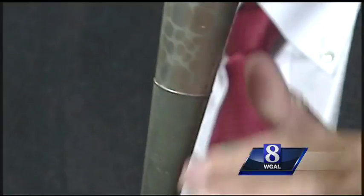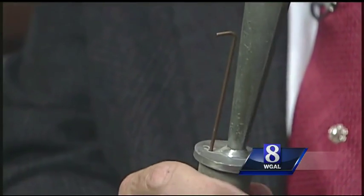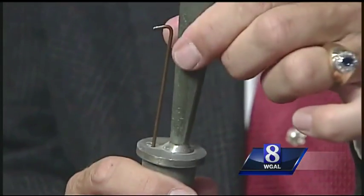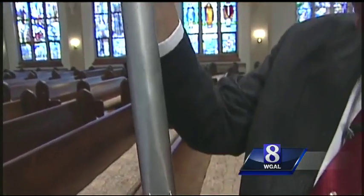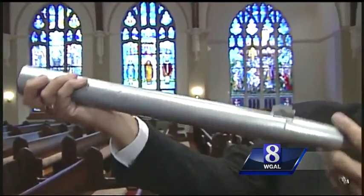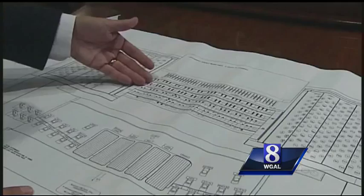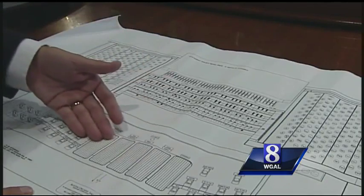So now the organ is undergoing a years-long renovation. Some pipes will be reconstructed, others replaced — some just cleaned. With more than 14,000 pipes, it'll take a while. A new high-tech console is due to arrive by the end of the year. It's an investment in the next 100 years.